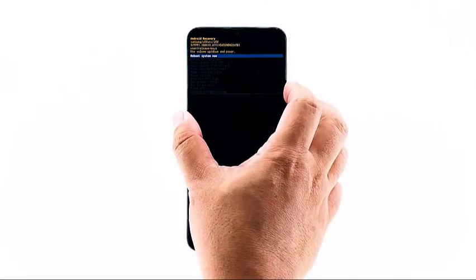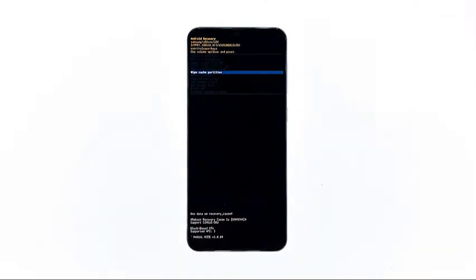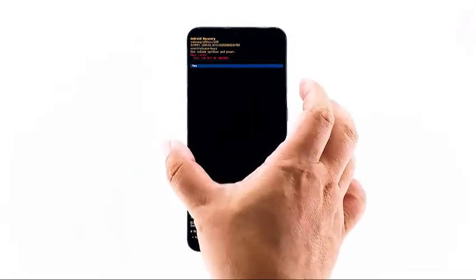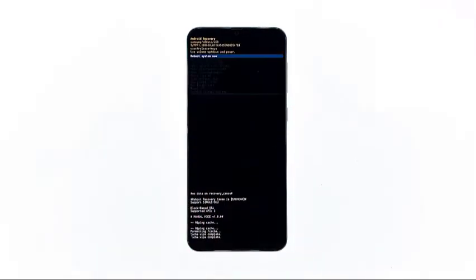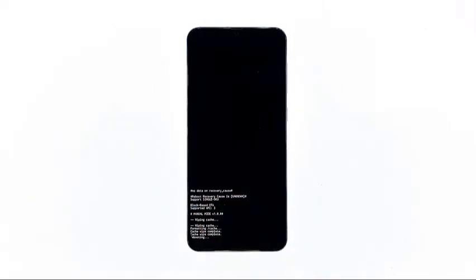Now press the volume down key several times to highlight 'Wipe cache partition'. Press the power key to select. Press the volume down key to highlight 'Yes' and press the power key to select. When the wipe cache partition is complete, 'Reboot system now' is highlighted. Press the power key to restart the device, and that should fix your phone.